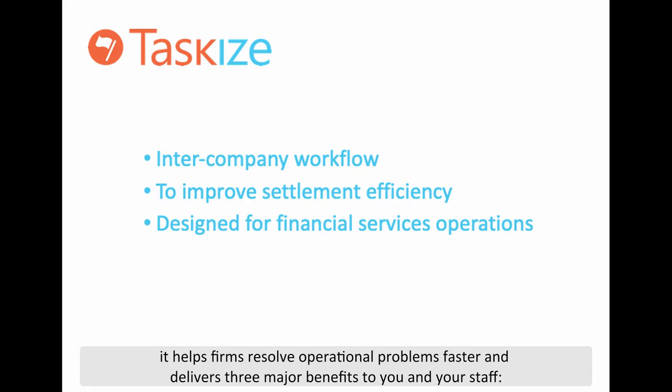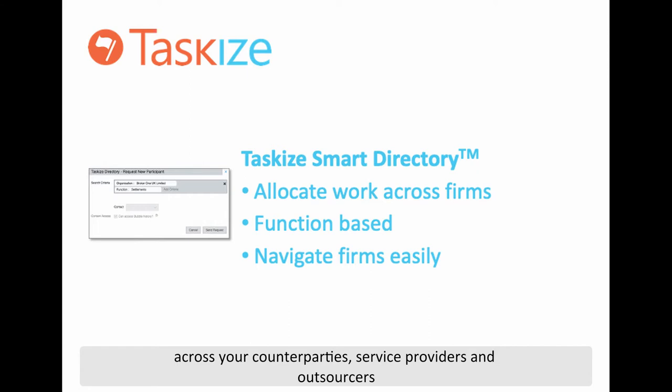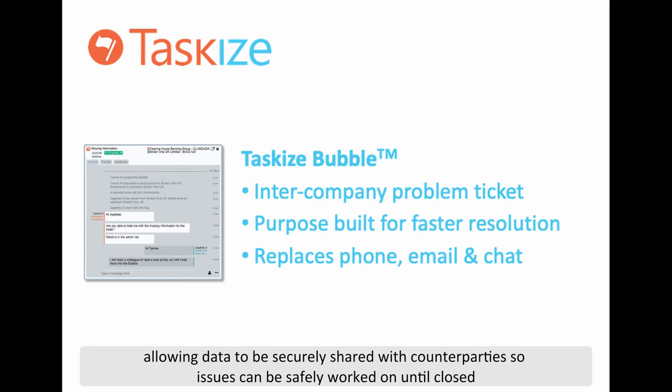Firstly, the TaskEyes Smart Directory makes it simple to allocate work according to function across your counterparties, service providers and outsourcers. Secondly, TaskEyes Bubbles have purpose-built workflows to replace the weaknesses and complications associated with phone, email and chat, allowing data to be securely shared with counterparties so issues can be safely worked on until closed.